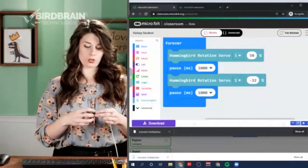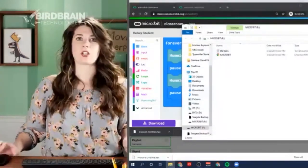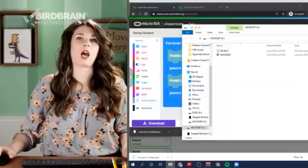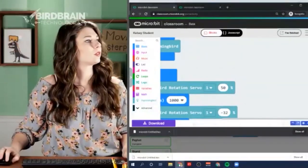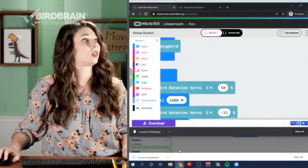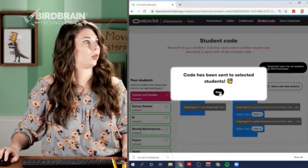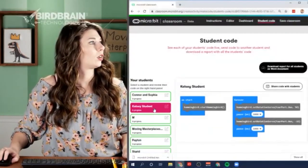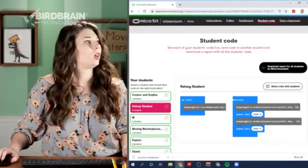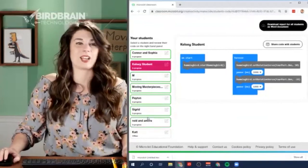Sigrid wants to try her code next. While loading it, Lemon rejoins and asks for the PIN - it's 972644, which is correct. Kelsey zooms in on Sigrid's code: positive 85% and negative 70%. She shares it only with her own student account, then downloads it onto another micro:bit.